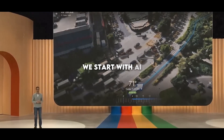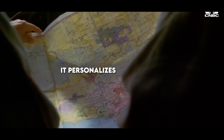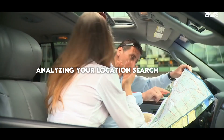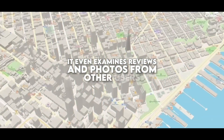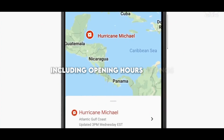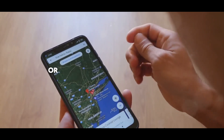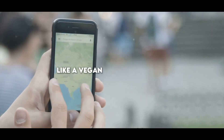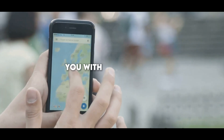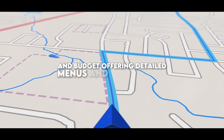We start with AI-powered search, which takes the search functionality to a new level. It personalizes suggestions based on your preferences and context, analyzing your location, search history, ratings, and likes. It even examines reviews and photos from other users to provide you with relevant and useful information, including opening hours, ratings, prices, and menus. Whether you're undecided about where to eat or looking for something specific like a vegan pizza restaurant, this tool presents options that align with your interests and budget, offering detailed menus and ingredients.